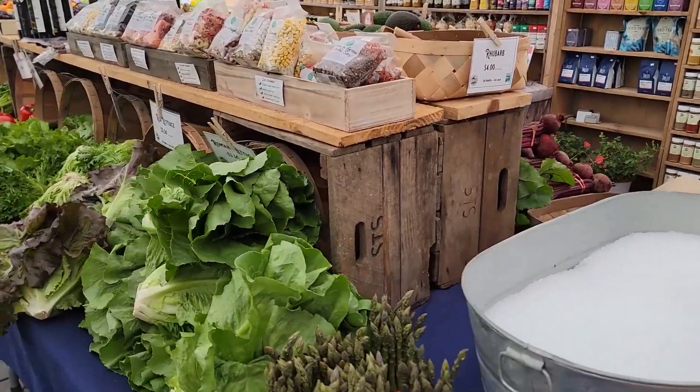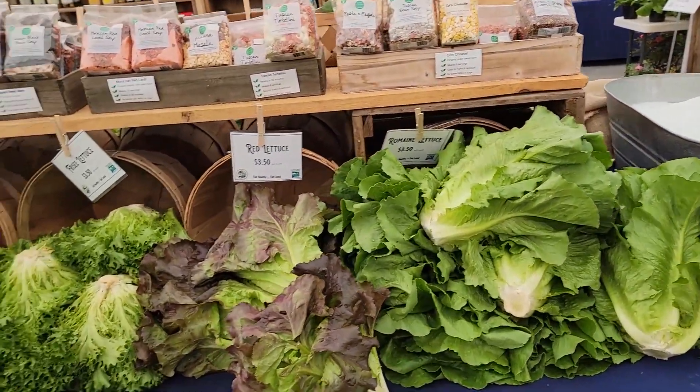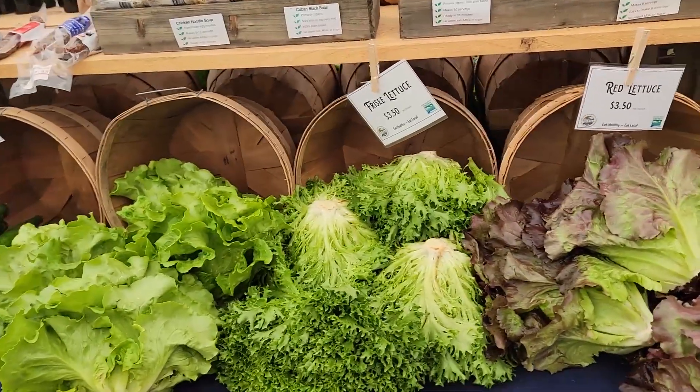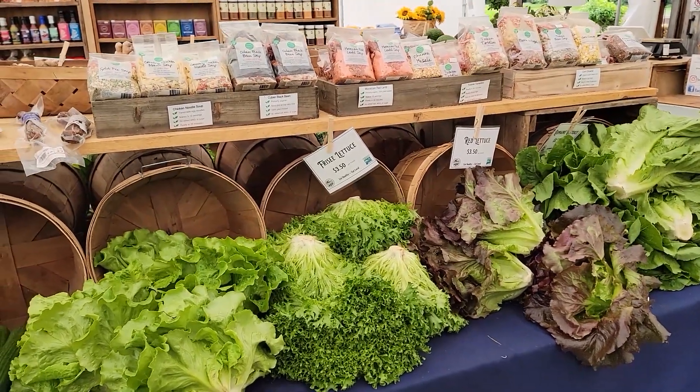We have some corn coming in, asparagus, look at this lettuce — romaine lettuce, red lettuce, frisee lettuce, and the green lettuce right out of the field in the back here. Fantastic lettuce.